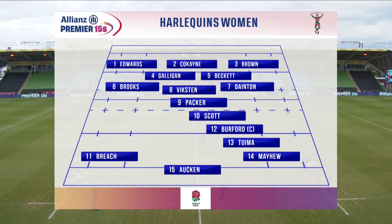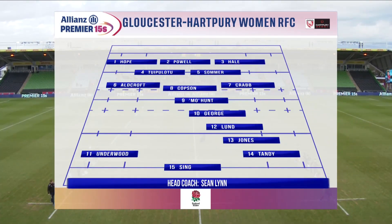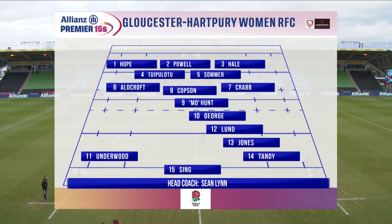It's a lot more familiar for Gloucester-Hartbury. Lund moves from outside to inside centre, and Ellie Underwood switches from the right to the left wing.